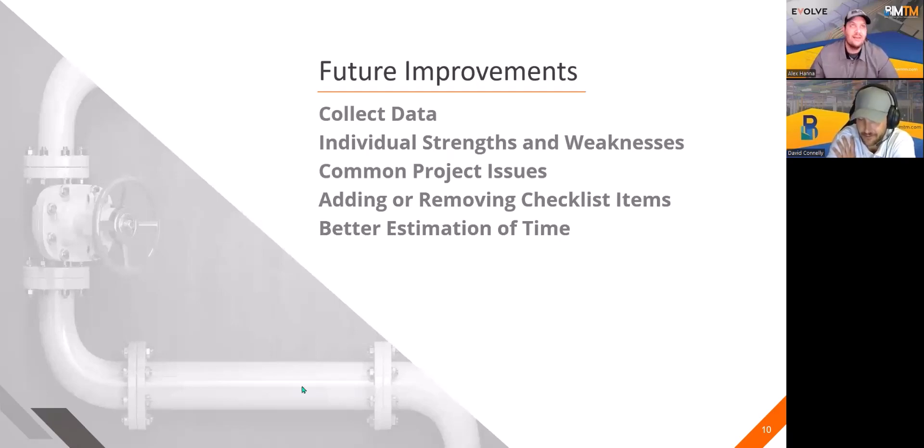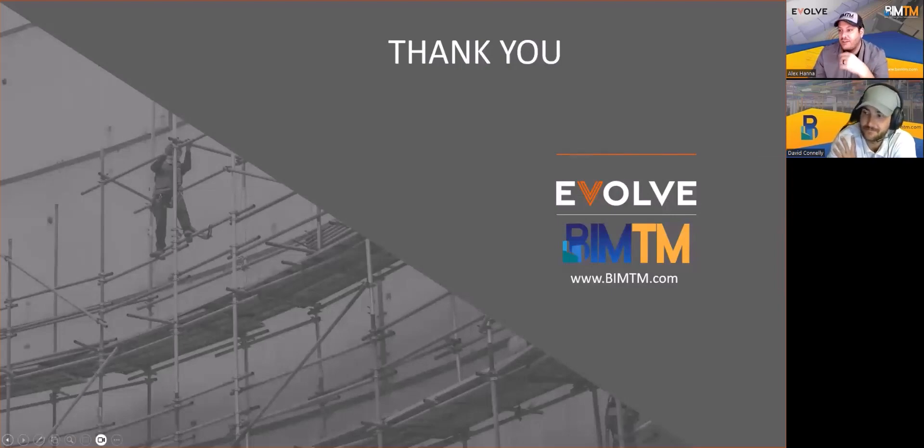That sums up the basic infrastructure. There's a whole lot more we can talk on, but we want to leave some time for questions. Marina, do we have any questions? Yes we do. For everyone else, now is the time to use that Q&A tool. One person asks: is your BIM execution plan part of your SOP? That's a great question.